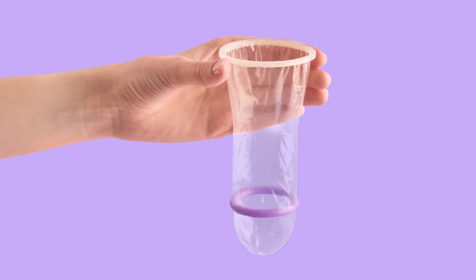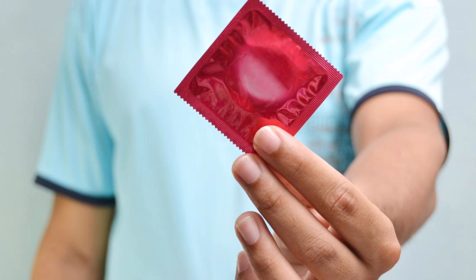If the condom doesn't unroll smoothly, it might be on backward and you should start again with a new condom. Step 6 — Hold the base of the condom: After ejaculation and before withdrawing, hold the base to ensure it doesn't slip off, and withdraw while the penis is still erect. Step 7 — Dispose of the condom properly: Wrap the used condom in tissue and dispose of it in the trash. Do not flush condoms down the toilet.